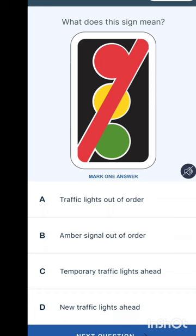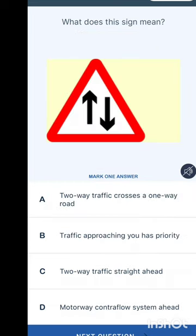What does this sign mean? Options are: traffic lights out of order, amber signal out of order, temporary traffic lights ahead, or new traffic lights ahead. The answer is traffic lights out of order.